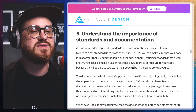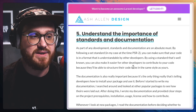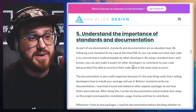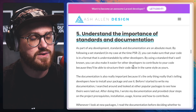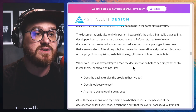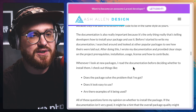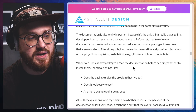Number five: understand the importance of standards and documentation. As part of any development, standards and documentation are an absolute must. By following a set standard — in my case at the time PSR-2 — you can make sure that your code is in a format that is understandable by other developers. By using a standard that's well known, you can also make it easier for other developers to contribute to your code because they'll be able to structure their code in the same style as yours. Documentation is also really important because it's the only thing telling developers how to install your package and use it. Before I started to write my documentation, I searched around and looked at other popular packages to see how theirs were laid out. After doing this, I wrote my documentation and provided clear steps on the project prerequisites, installation, usage, license, and how to contribute.